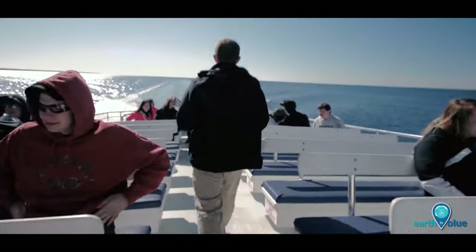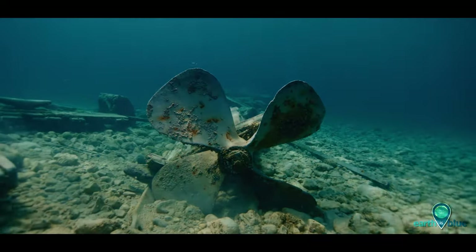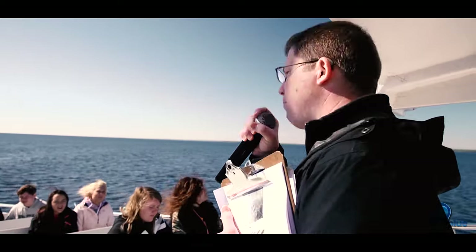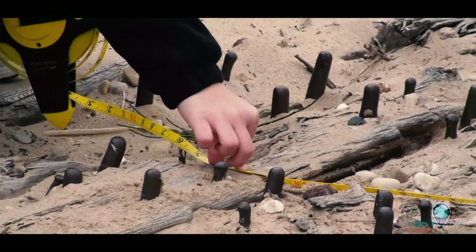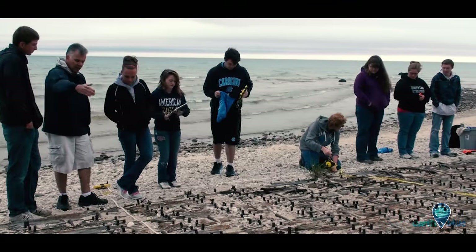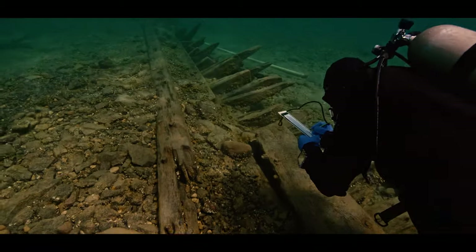Then we move on to meteorology — storms, fog, wind, waves — they all cause shipwrecks. Imagine yourself out on the Great Lakes in November. We talk about natural resources in the region. Then we do some archaeology, which really opens up opportunities to work with the sanctuary, and in the end we tie it all back into lake ecology and how the lakes are changing and how we keep the ecosystem thriving.